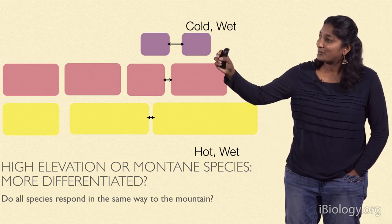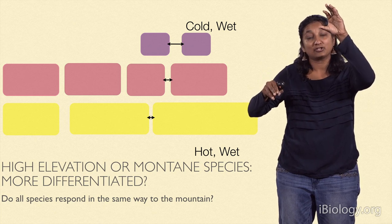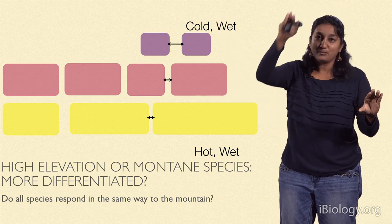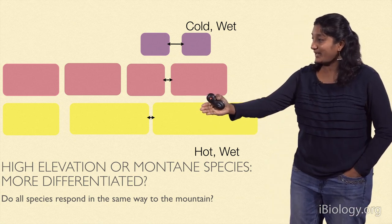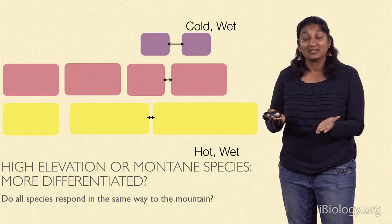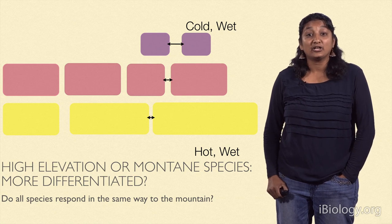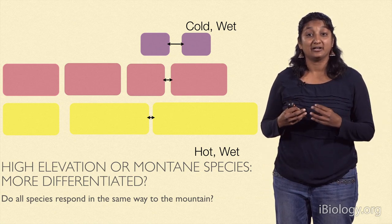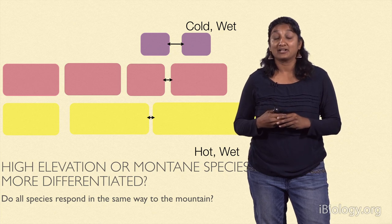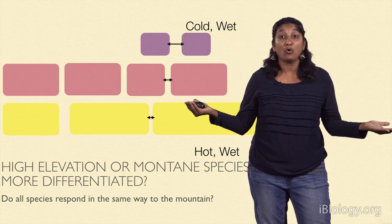Mountain tops have smaller areas. Imagine a mountain as a triangle — the top has a smaller area, and the next mountain top is further away than the base, which could be more continuous. So base mountain populations are more continuous, with fewer barriers between them than those living on the top. Species that live on mountain tops are called montane species. A classic example are pikas — as climate warms, since they live on mountain tops, they have nowhere to go and they simply go extinct.